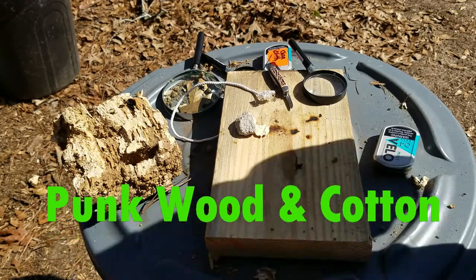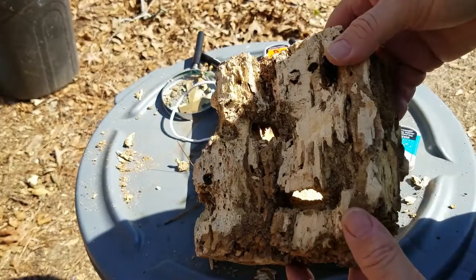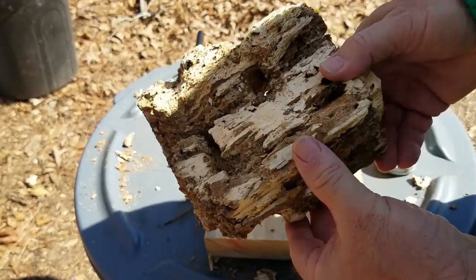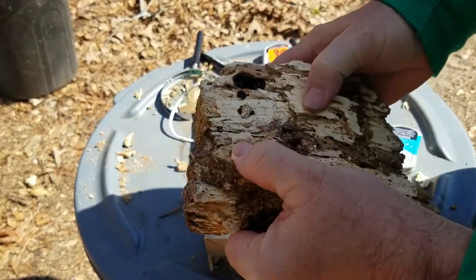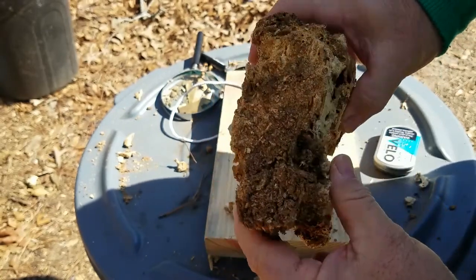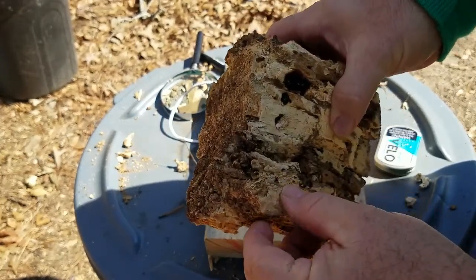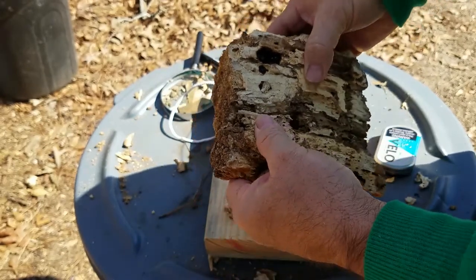What we're going to do here is take some punk wood. This is called punk wood right here. It's rotten wood, but you can squeeze it — see how I'm squeezing it and it pops back up? It's like a sponge. Now, if you pull on it and it's really mushy, it's too rotten. But in this state, it's perfect.